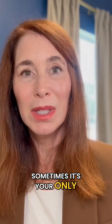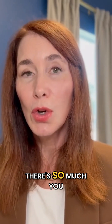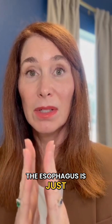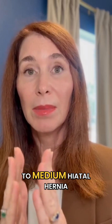Again, sometimes it's your only option, but I feel very strongly that if you have a small to medium-sized hiatal hernia — sliding — there's so much you can do. Your body can repair so much of it. I'm not talking about 100% of the widening of the opening in the diaphragm, because that's what happens: the esophagus is just a little less than an inch wide, and then you're talking about widening it to an inch and a half or so with a small to medium hiatal hernia.